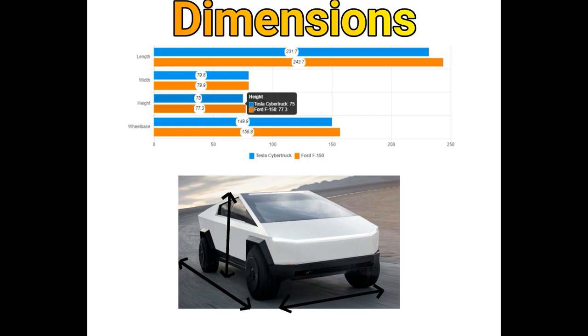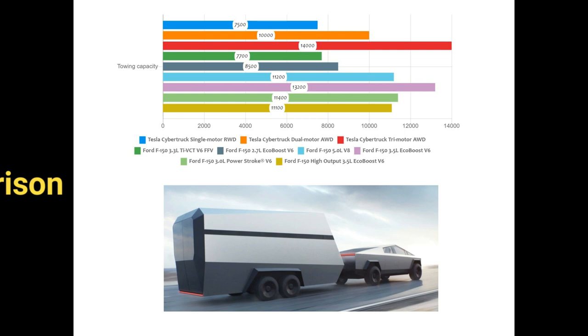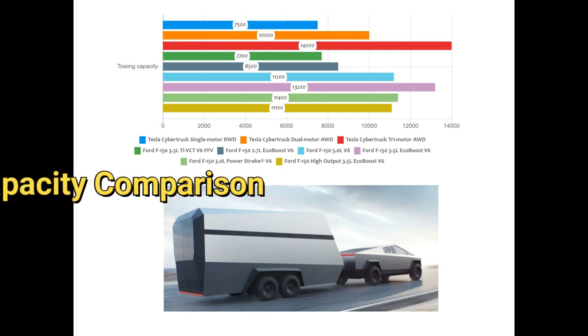Comparing sizes, the Cybertruck is similar in dimensions to the Ford F-150. Since Ford is the most popular truck in the market, we are comparing its specs with the Cybertruck. The Cybertruck offers the highest towing capacity of any truck in the market.